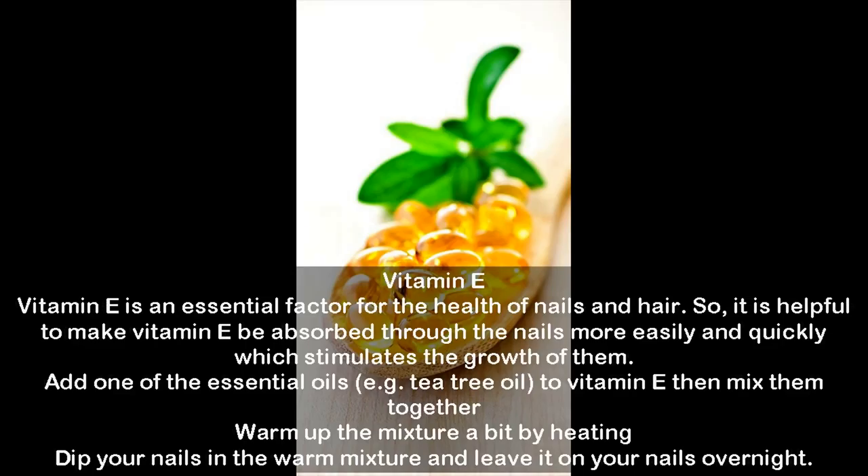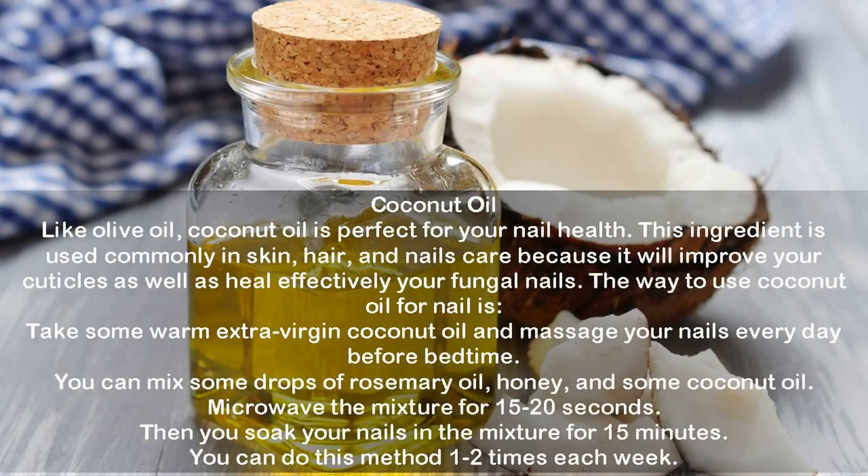Vitamin E: Vitamin E is an essential factor for the health of nails and hair. It helps vitamin E be absorbed through the nails more easily and quickly, which stimulates their growth. Add one of the essential oils — such as tea tree oil — to vitamin E and mix them together. Warm up the mixture slightly by heating, then dip your nails in the warm mixture and leave it on your nails overnight.